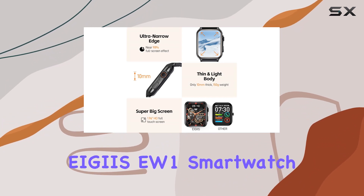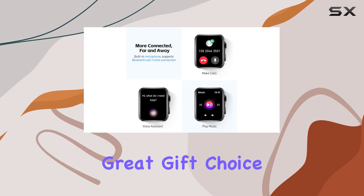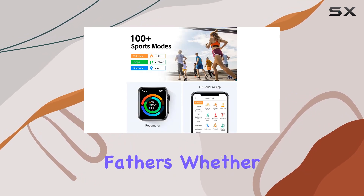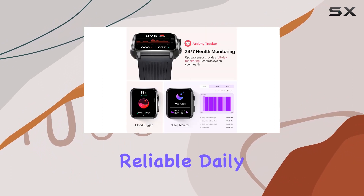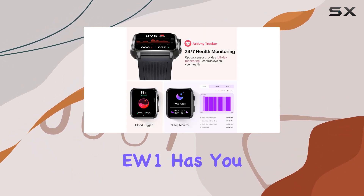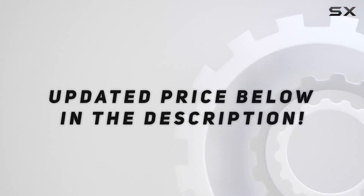In summary, the AGZW1 EW1 smartwatch combines a stylish design with practical features, making it a great gift choice for friends, husbands, and fathers. Whether you're into sports, outdoor activities, or just need a reliable daily companion, the EW1 has you covered. Check out the video description for the updated price.